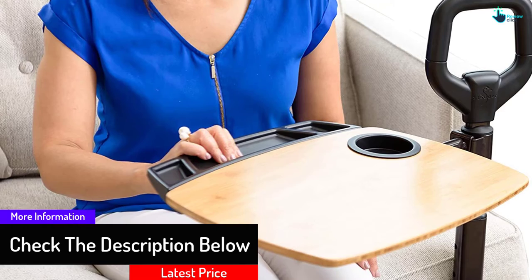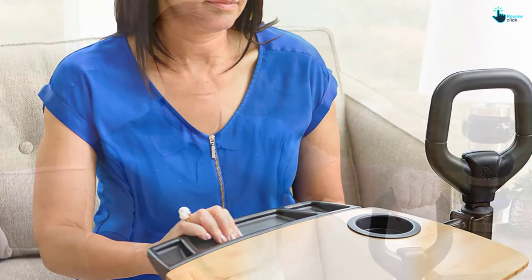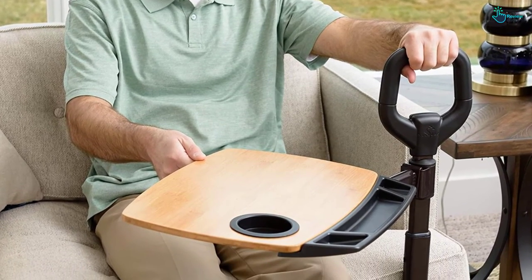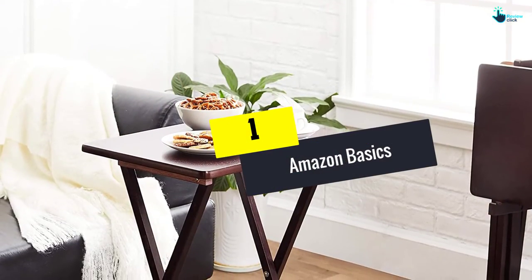The cup holder comes with a hard plastic construction, best at accommodating both hot and cold bottles, glasses, or cups. On top of that, the pole and base are highly built from solid metal, which maximizes stability and sturdiness. The base can be extended to a further reach and can be placed under sofa pegs for greater stability.